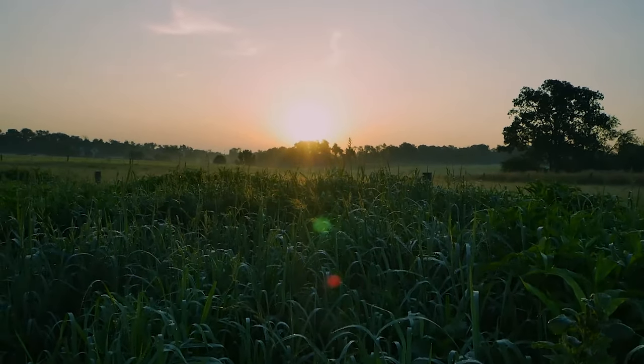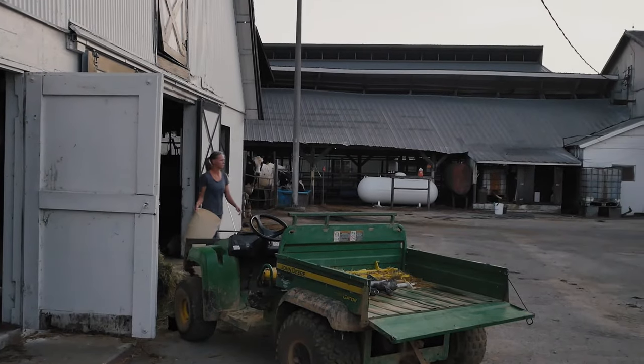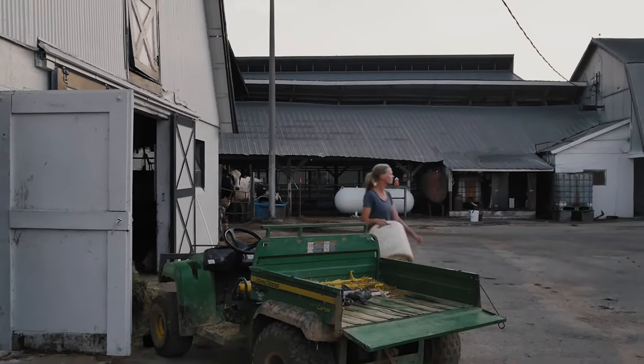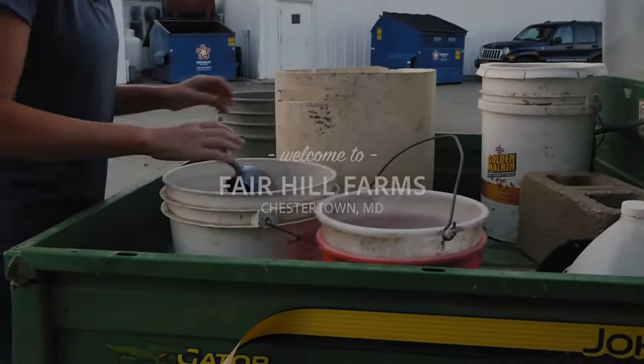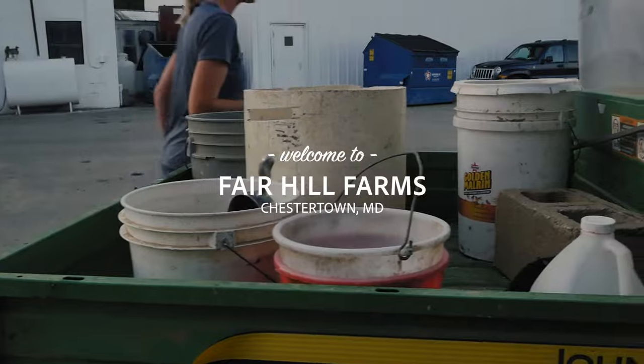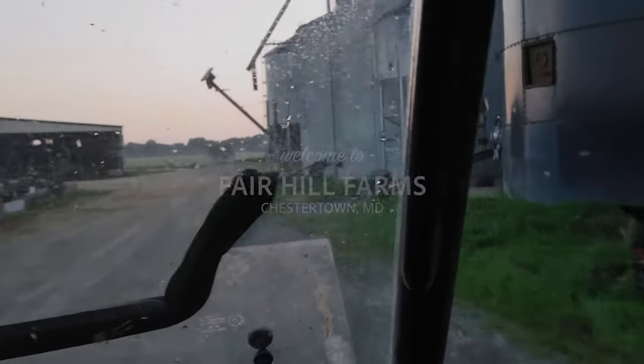We live right here on the farm — we're always here. We like to say we never leave work, we can never just close the door and walk away for the day. There's always something to do. It's more so a difference not between conventional and a pasture-based system, but just the difference of being a dairy farm versus a row crop farmer.